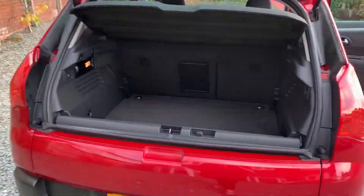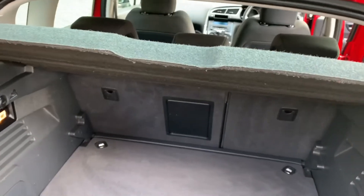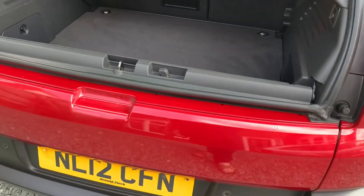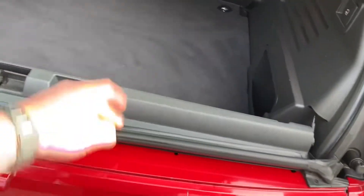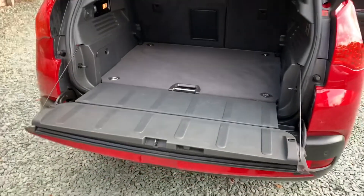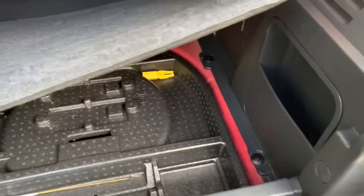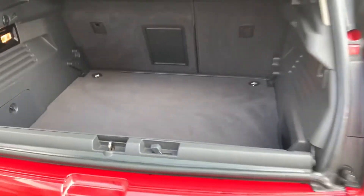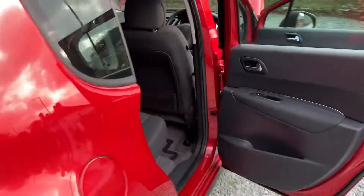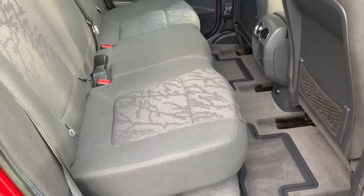We'll have a look inside now. Nice and clean boot area, parcel shelf present and correct. These 3008s have a split boot area — this lifts up and there's a compartment underneath. Under there is another compartment, and under that is a spare wheel. Lovely and clean inside, with underfloor storage there.